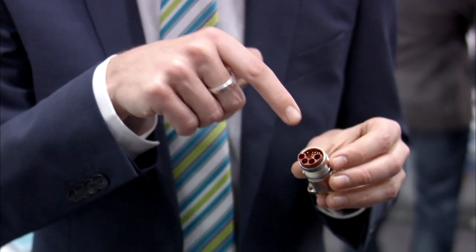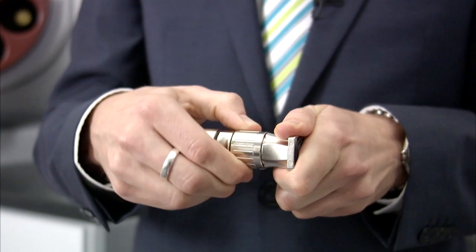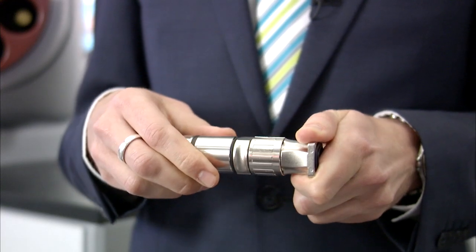Completely new are the M23 hybrid connectors for signals, data and power in a single plug. Instead of individual connectors for signal, data and power, the new M23 hybrid provides all three in one. This saves time and space. In addition, it's locked with the proven Speedcon fast locking system. The CAT5 data contacts can also be replaced by four additional signal contacts.